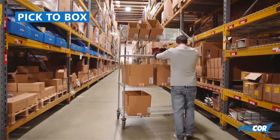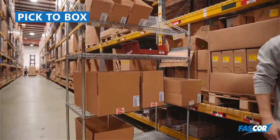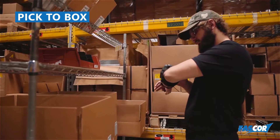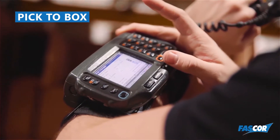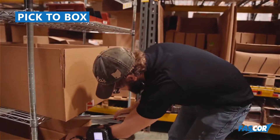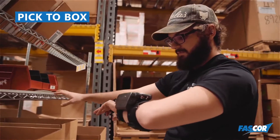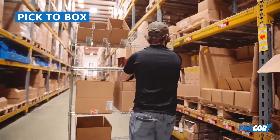FastCore's advanced cartonization and Pick-a-Box considers an item's volume, dimensions, and multi-axis orientation across single and multi-item orders. FastCore also factors in business rules such as available carton sizes, packing material, and product characteristics to calculate the optimal number of boxes, box sizes, what goes into each box, and even how to best pack each carton.